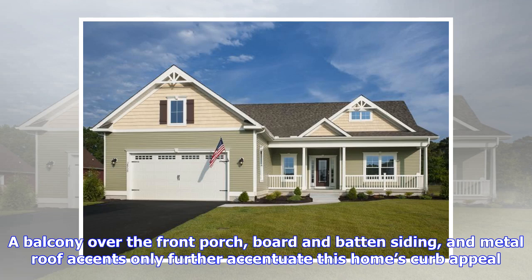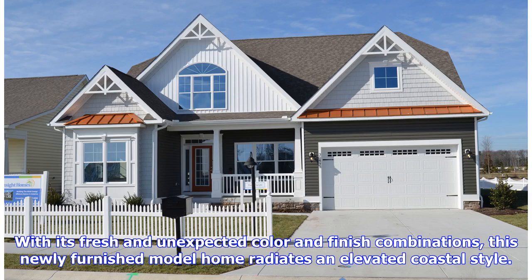A balcony over the front porch, board and batten siding, and metal roof accents only further accentuate this home's curb appeal. With its fresh and unexpected color and finish combinations, this newly furnished model home radiates an elevated coastal style.